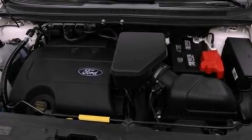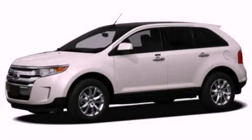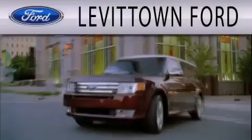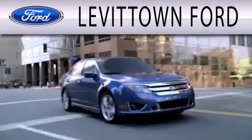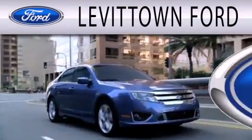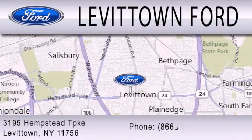This vehicle is sure to sell fast — call and arrange your test drive today. Levittown Ford is dedicated to doing everything possible to ensure that the experience you have selecting your next vehicle is as pleasant as possible. We're located at 3195 Hempstead Turnpike in Levittown.